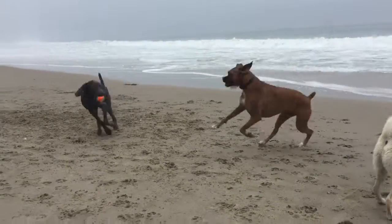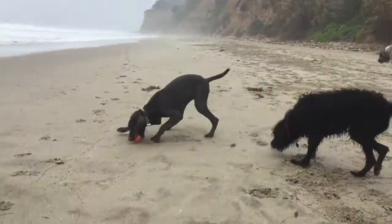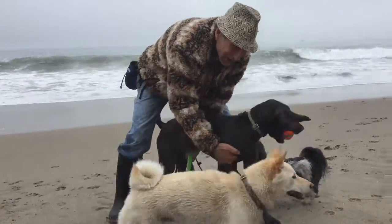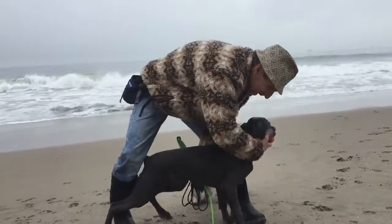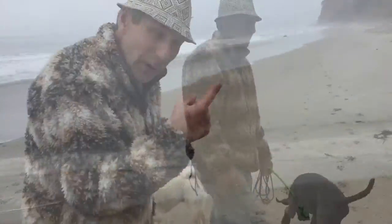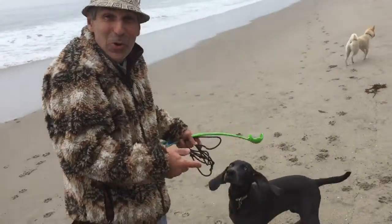Nice! What a good job! Otis, come! Good boy! That is what we've been trying to do for three weeks! What a good boy! That was fabulous! We were trying to get him to retrieve — now he's so excited about the ball, he won't even give it up!